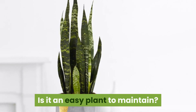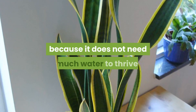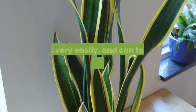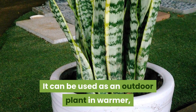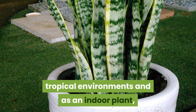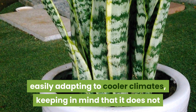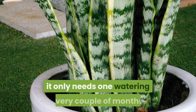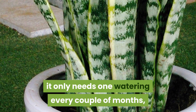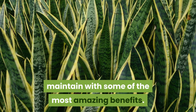Is it an easy plant to maintain? It is categorized as a low-maintenance plant because it does not need much water to thrive, grows very easily, and can tolerate a range of light levels. It can be used as an outdoor plant in warmer, tropical environments and as an indoor plant, easily adapting to cooler climates, keeping in mind that it does not like temperatures below 10 degrees Celsius. In winter, it only needs one watering every couple of months, making it one of the easiest house plants to maintain with some of the most amazing benefits.